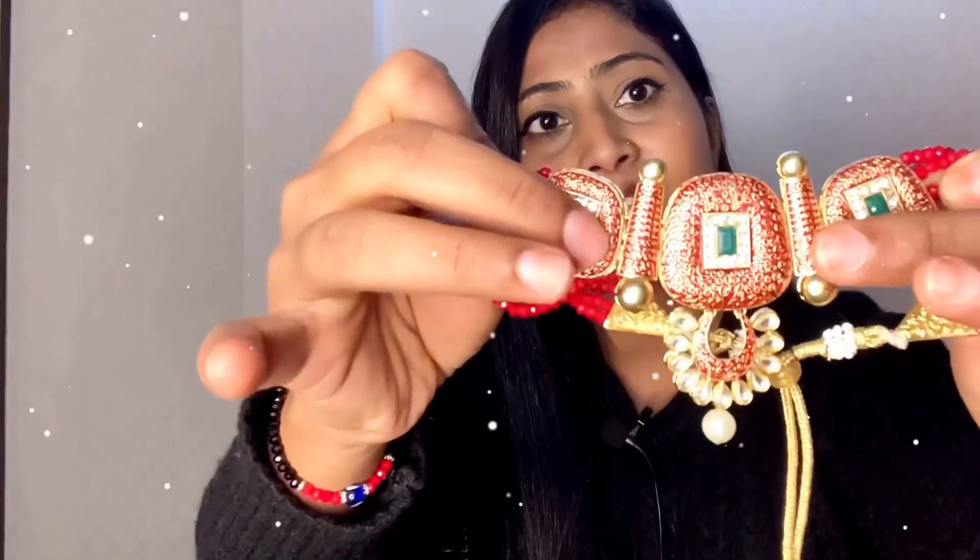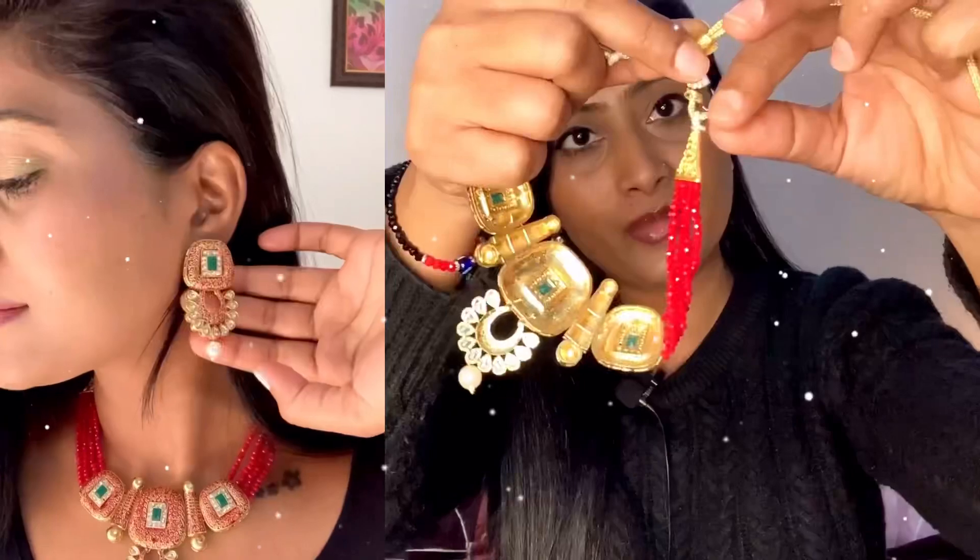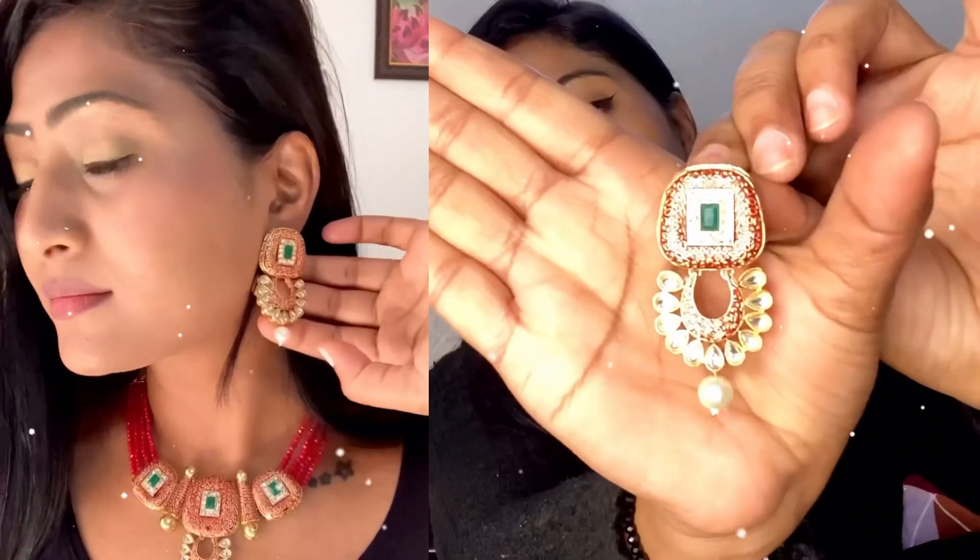This choker comes with earrings that are a little heavy. It is a matching design. The earrings are a bit heavy if you just want to wear them on their own. So that is how many products I have bought from Meesho. I feel all of them are price-worthy — the price, quality, and design are all good. The front of this piece has green studs and the rest are red color beads. This is the airing and the color is nice for your face.